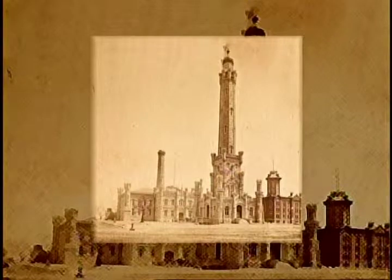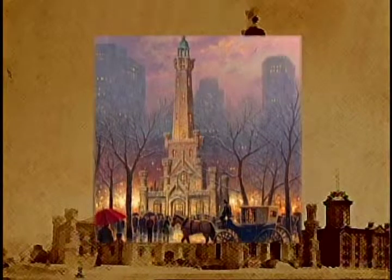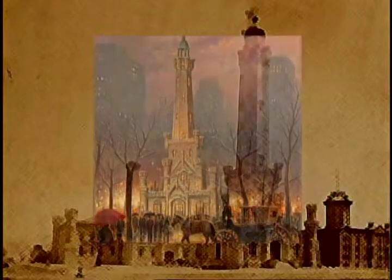This structure was designed in 1867 by an architect by the name of William W. Boyington. It has really become something of a landmark in the sense that it is almost like a tribute to the victims of the Chicago Fire.